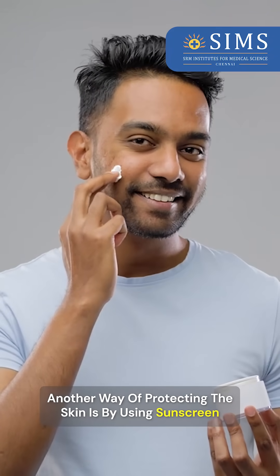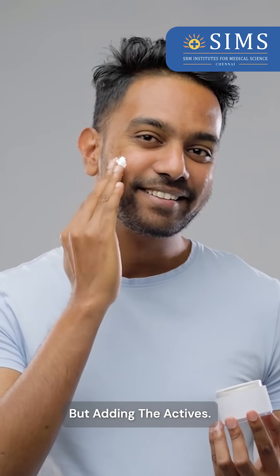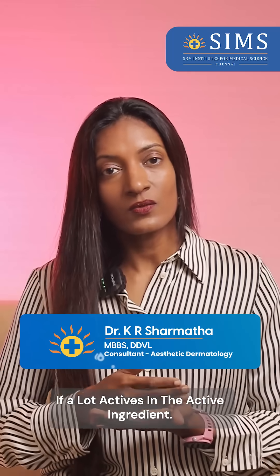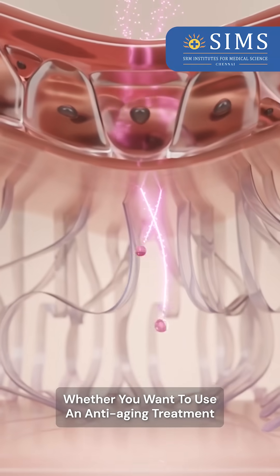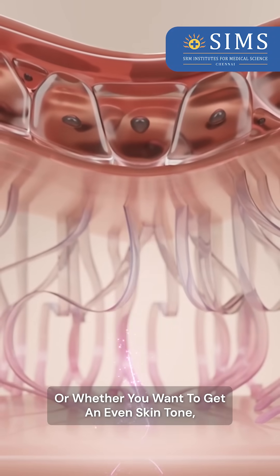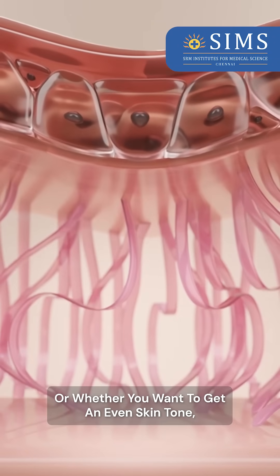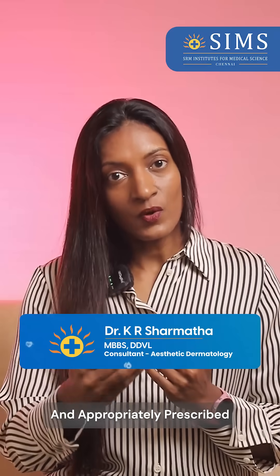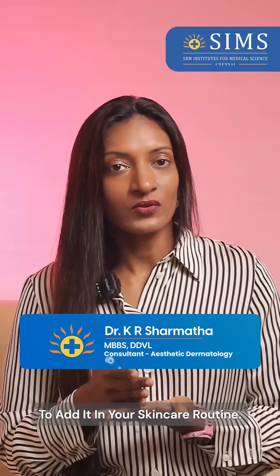Another way of protecting the skin is by using sunscreen. By adding the actives — the active ingredient — whether you want to address your skin tan, whether you want to use an anti-aging treatment, or whether you want to get an even skin tone — that also has to be chosen by your dermatologist and appropriately prescribed to add it in your skincare routine.